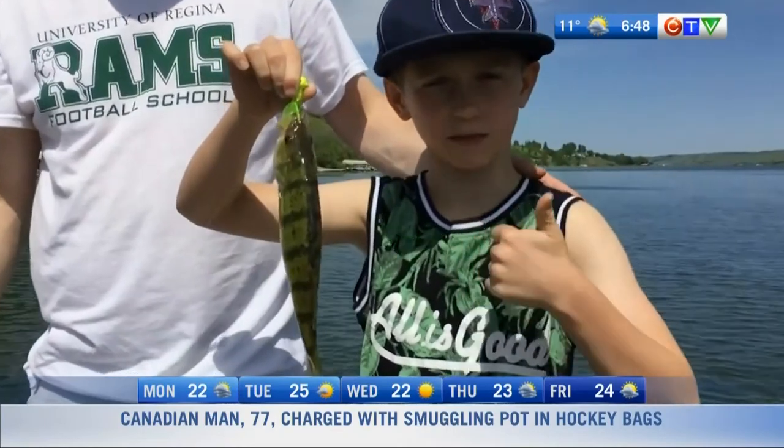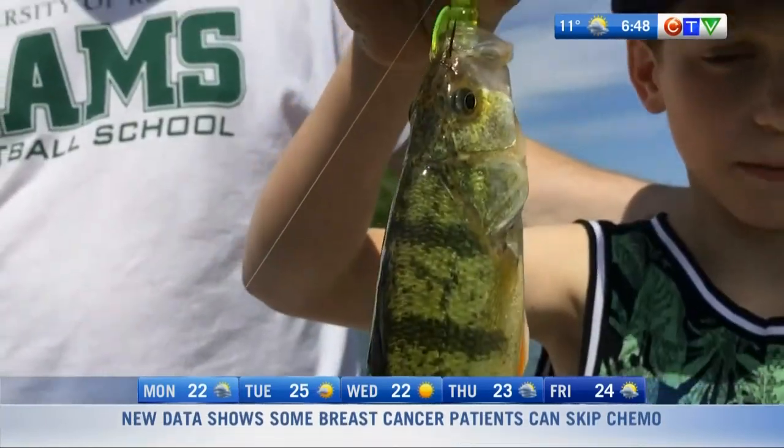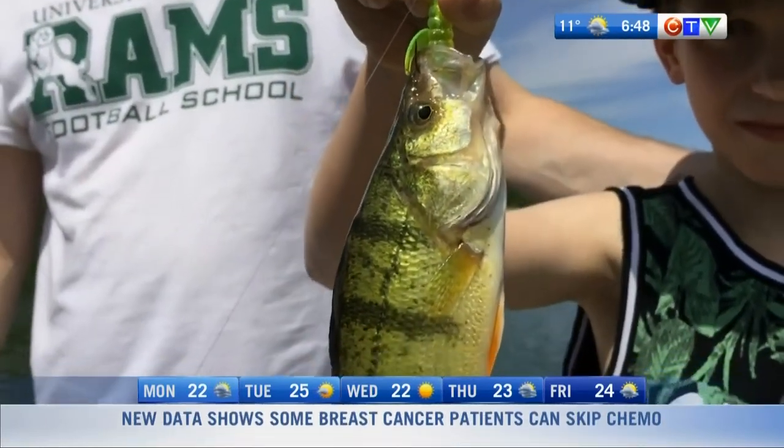Some people are going to ask where the good spots are, where to take their kids for success. The Kapapl Lakes can be good at this time of year. And if you've got a cottage, off the dock is the best place to start, because the dock provides a lot of cover. As a kid, I used to jig right off the end of the dock and perch would just hover underneath. I have to give a shout-out to Buffalo Pound Lake — that is the place to go if you want to catch perch. There are literally millions of them in there.